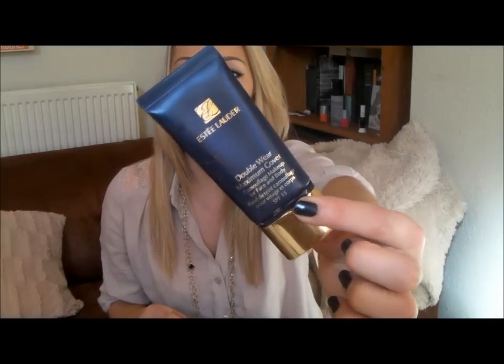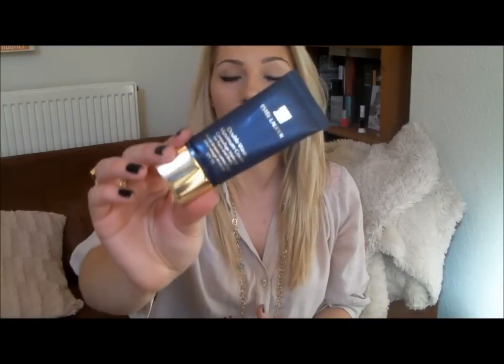Estee Lauder Double Wear Maximum Cover. I'm never without this — I take it everywhere. Even if I didn't take my makeup bag, I'd just take this for emergencies. It's the best cover-up ever. It gets rid of redness, scarring, all blemishes, under-eye circles, everything. It's a great multi-purpose concealer — it's sold as a foundation because it's quite large but I use a tiny amount as concealer wherever it's needed and it lasts me forever. I use my Bare Minerals Eye Buki brush to buff it in for the best natural finish under my eyes or on scarring or spots.